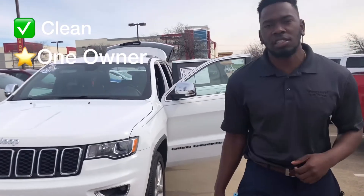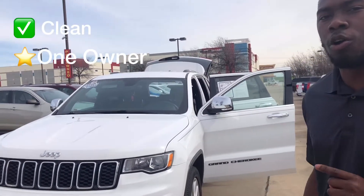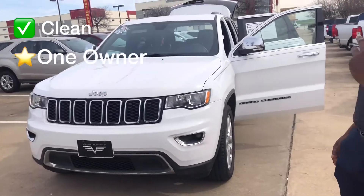This is Malcolm Hayes, I'm with Vanguard Kia in Arlington. Today I'm bringing you a clean, one-owner Jeep Grand Cherokee in clear white.